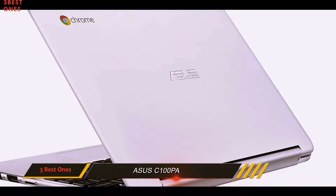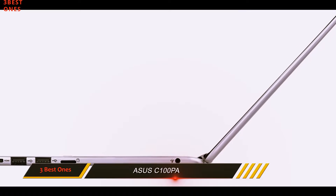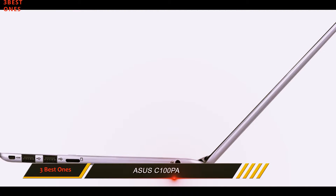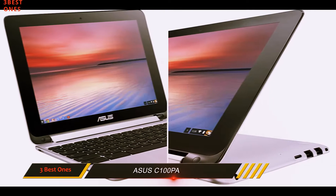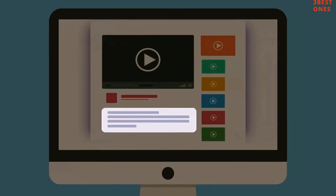Powered by a Rockchip 1.8GHz processor, 4GB of RAM, and 16GB of eMMC memory, the Asus starts up in seconds and lasts nearly all day with 10 hours of battery life. Check out the description for more information and the latest price.